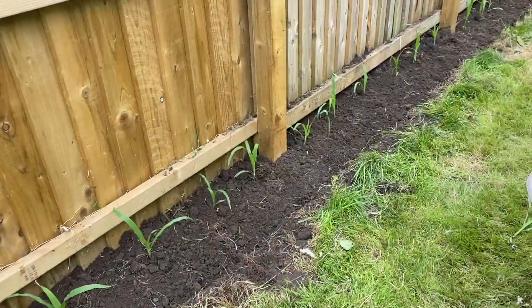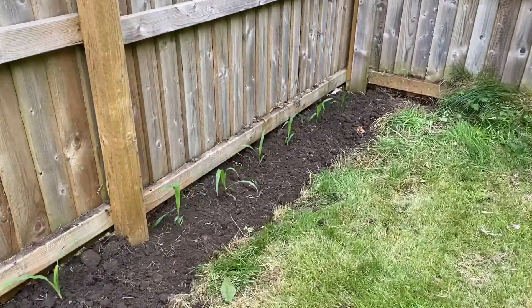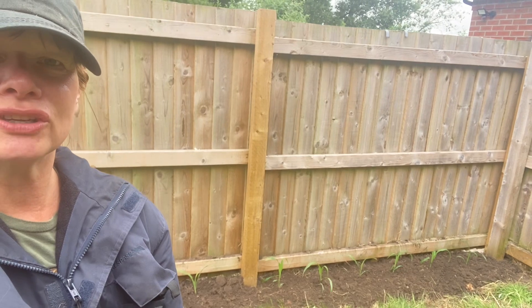There we go, they're all planted. I have absolutely no doubt that living on a farm, these will all be eaten by rodents. But I'm here for the ride and we'll see how we get on.